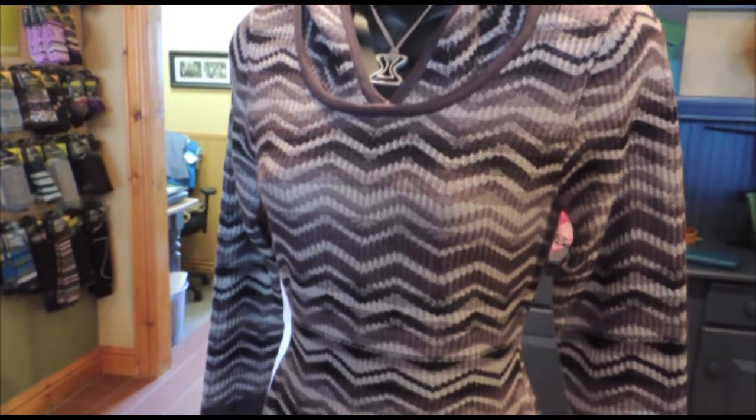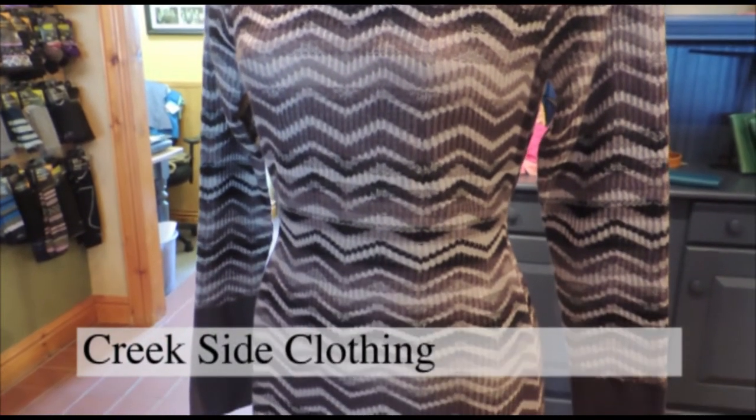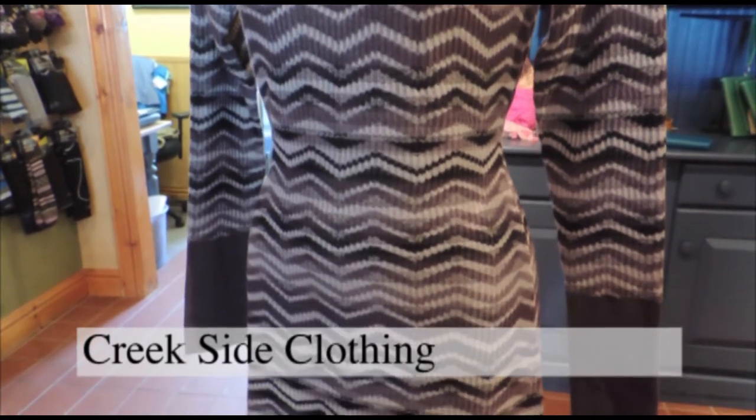This Merle sweater dress by Prana is double knit and machine washable. Add some boots for a great look this fall.